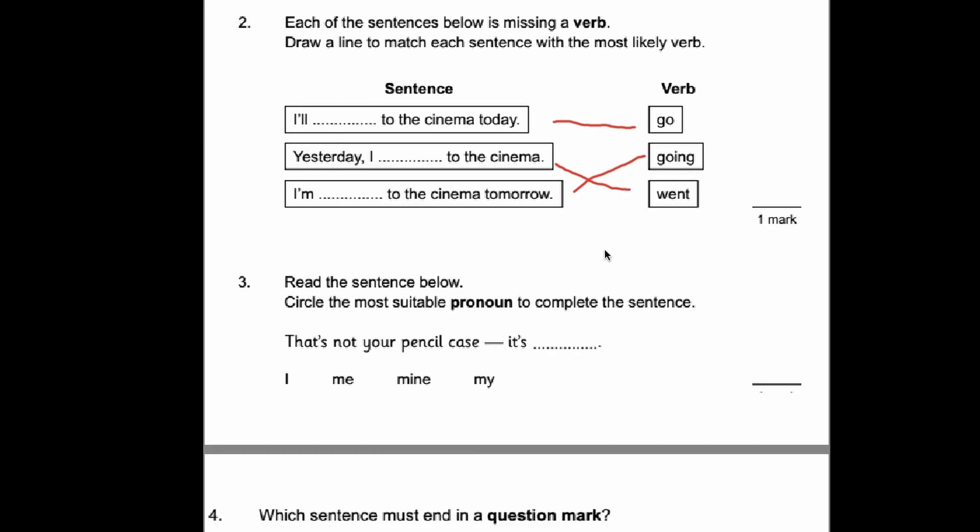Number three. Read the sentence below and circle the most suitable pronoun to complete the sentence. This is a possessive pronoun — so who does the pencil case belong to? That's not your pencil case. It's mine. So mine is the correct answer here.